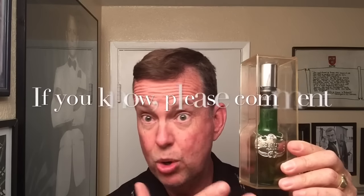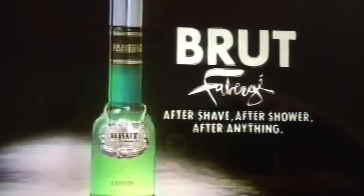Moving on to the Brut. The Brut, on the other hand, it's hard to tell what year these came from. Obviously between 1972 and the mid-to-early 80s, Fabergé was coming out with Brut — if you know more, please let me know in the comments. Here's a classic Joe Namath commercial for Brut. Love those commercials.